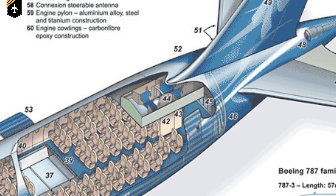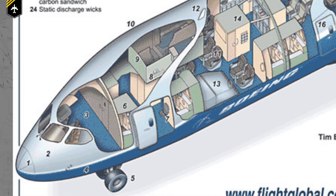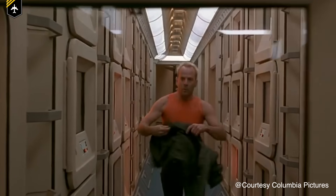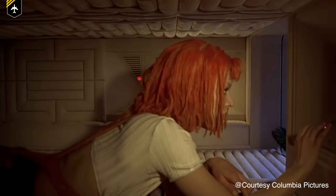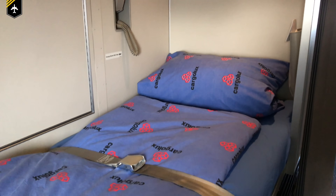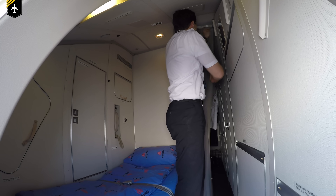At the front of the fuselage, just above the first class, you have another crew rest area for the pilots. Now don't expect a five-star hotel room — they are comparable to Japanese sleeping pods or the ones you see in The Fifth Element movie. They are pretty small but comfortable, and they come with a decent bed, a few cushions, and a proper duvet.